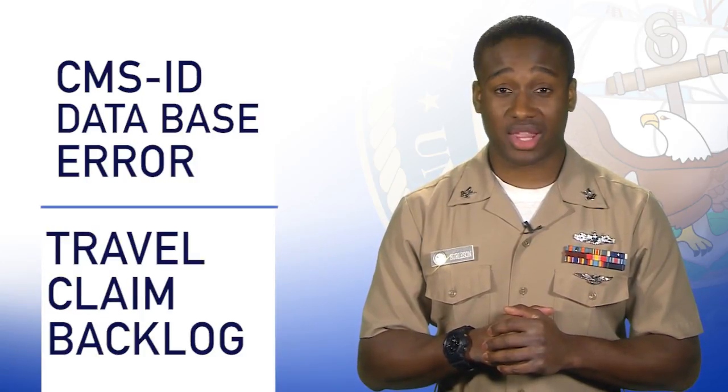Welcome to a new week of The Rundown. This week, we're talking about the CMS ID database error and how it affects you, and how the Navy is working to fix a travel claim backlog.